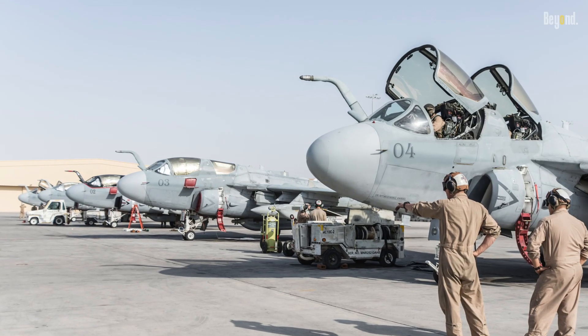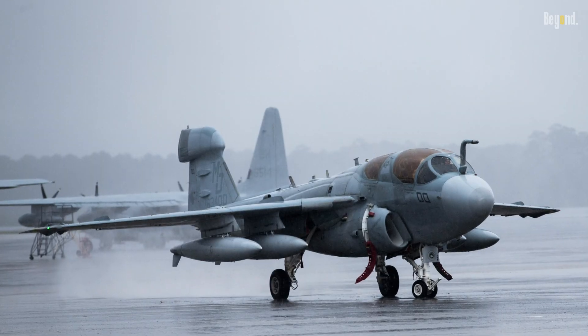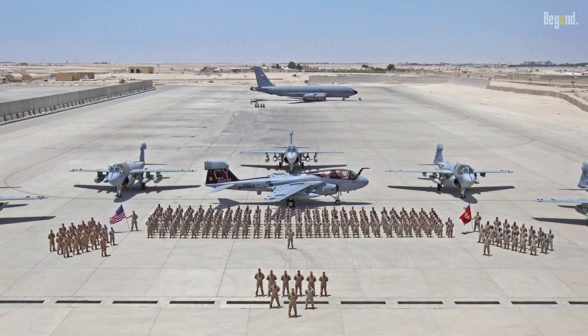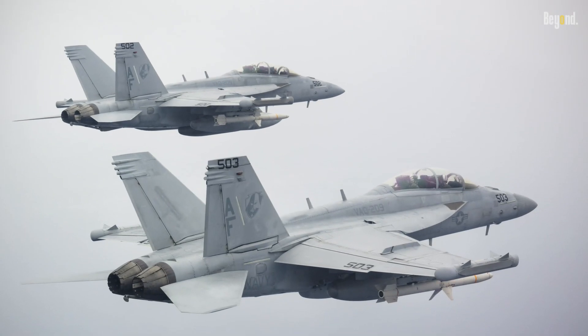Over the years, the Prowler underwent several upgrades and improvements to stay relevant in the ever-changing electronic warfare landscape. However, in March 2019, it was officially retired from active duty in the U.S. Navy, making way for its successor, the EA-18G Growler.